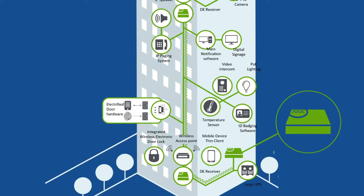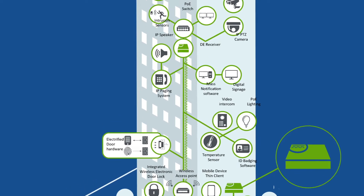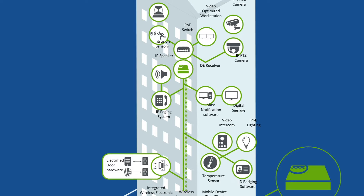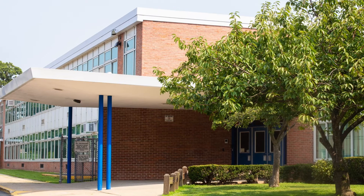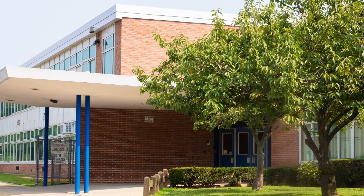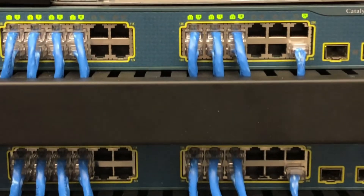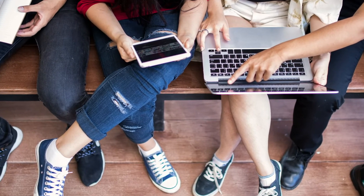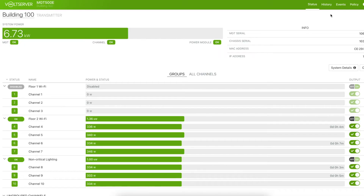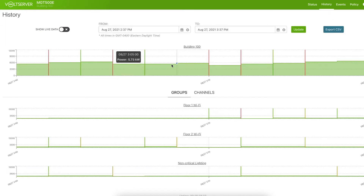Another benefit of Volt Server technology is, because of the distance it can cover, it allows you to put all of your data transmission and power transmission needs into one closet in a facility, instead of having an IT room every three or four hundred feet. For an entire school, for example, you can have all of the edge devices powered out of one closet. You can put a PoE switch in every room, which then drives all the components being used for teaching the kids. All of that power comes back to one central location and is backed up centrally by the Volt Server system.